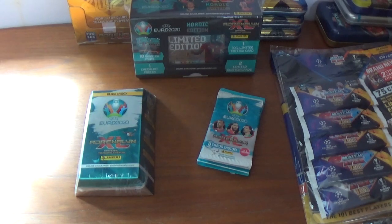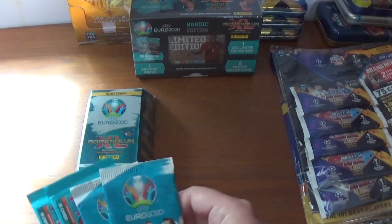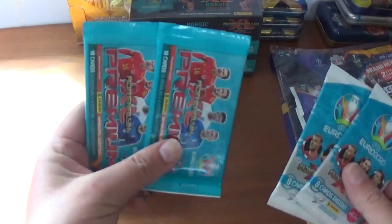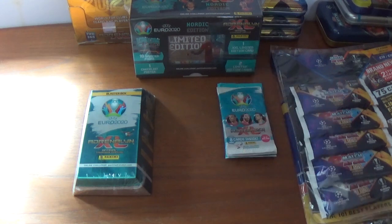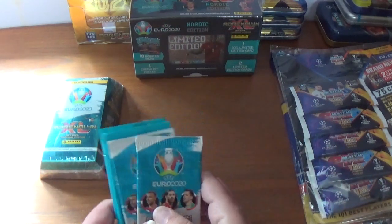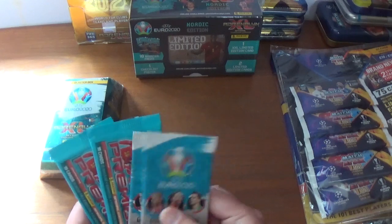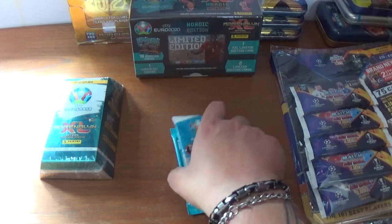Unfortunately Euro 2020 has been postponed and is now going to be Euro 2021, all things permitting of course. But still a fantastic collection all the same. I also have another two promo packs and another two premium packs that I had kicking about on my desk amongst all the other products I have for openings on future videos. So we'll put the blaster box there for now and get into the smaller part of the opening first, then we'll get on to the main part which is the international edition blaster box.